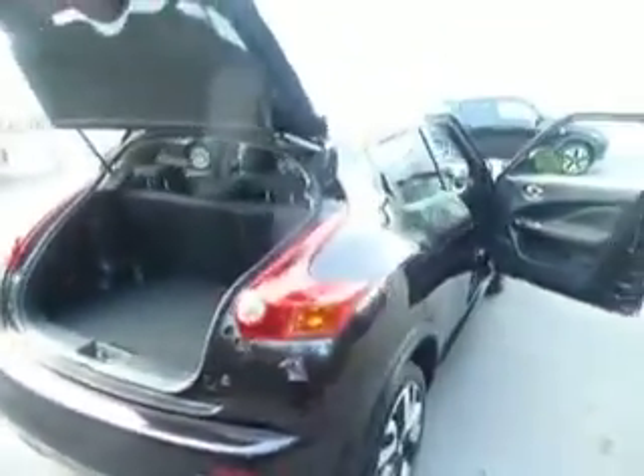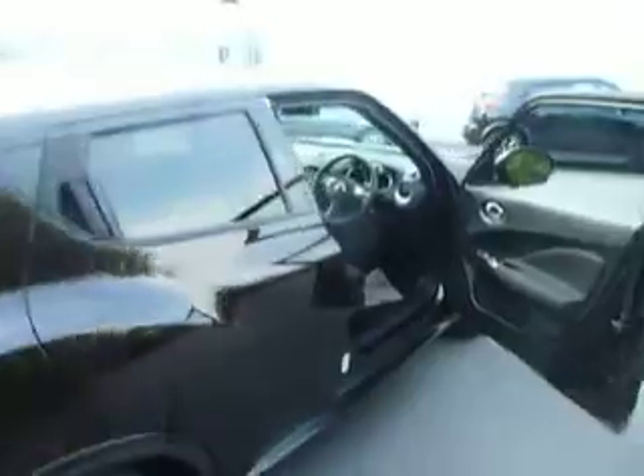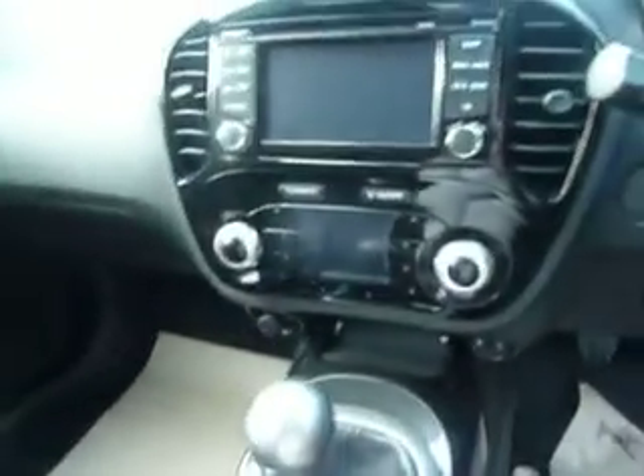Let's carry on around the vehicle now and take it inside to show a few of its features. It does come equipped with all-round electric windows, also cruise control and Bluetooth. You've got your built-in sat nav and also your climate control. Cloth interior — again, it's in fantastic condition.